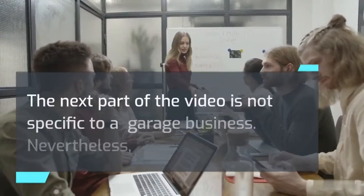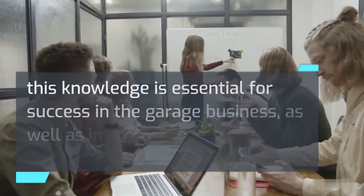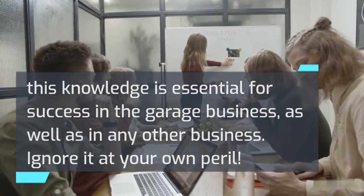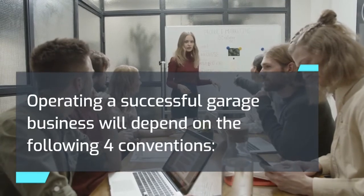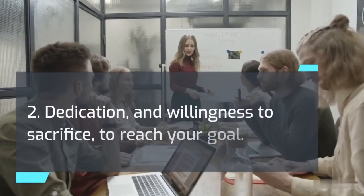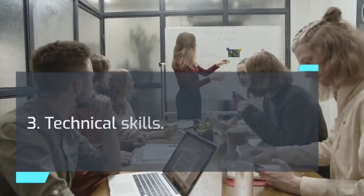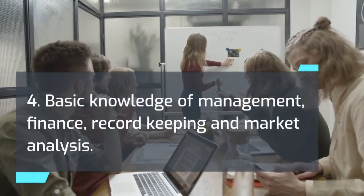The next part of the video is not specific to a garage business, but this knowledge is essential for success in the garage business as well as in any other business — ignore it at your own peril. Operating a successful garage business will depend on the following four conventions: 1. A practical plan with a solid foundation. 2. Dedication and willingness to sacrifice to reach your goal. 3. Technical skills. 4. Basic knowledge of management, finance, record-keeping, and market analysis. As a new owner, you will need to master these skills and techniques for your business to be successful.